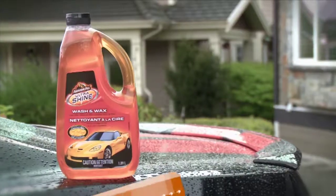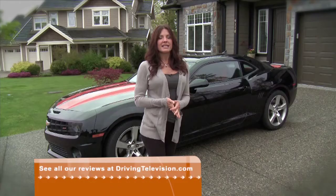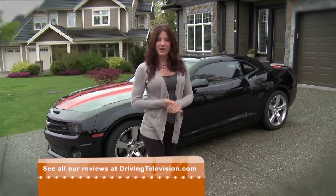Just as automakers are improving and coming up with new innovations, the companies and products that keep your vehicles looking like new are also evolving. Armor All is a perfect example, celebrating 50 years of car cleaning and protection advancements. Today I'll highlight some of the latest trends.